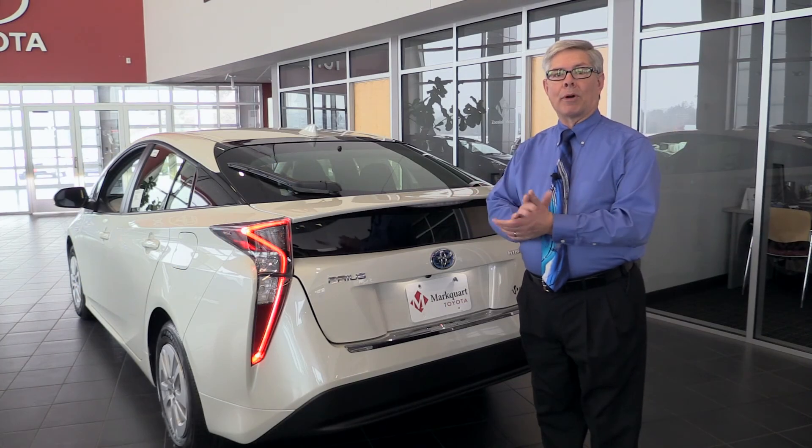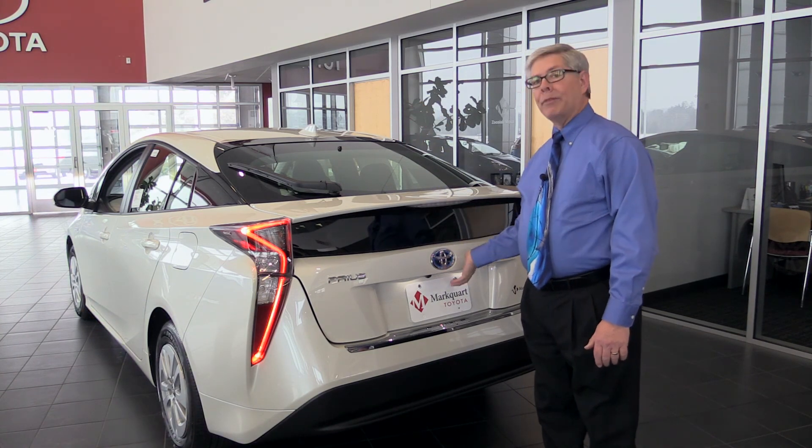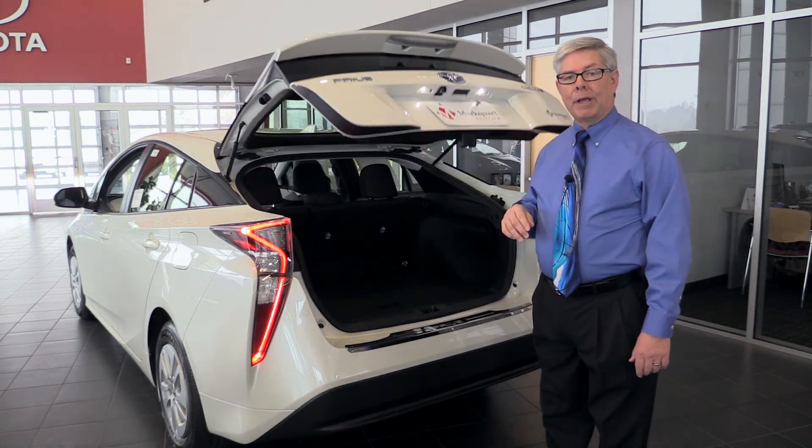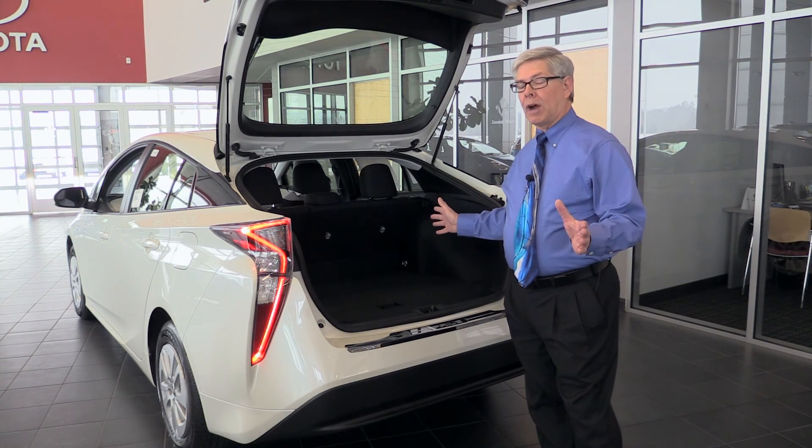Our new Prius is more aerodynamic this year, from the active grill shutters up front, the shark fin antenna on top and the spoiler here in the back. And because we're using the new smaller lithium-ion battery pack, over four more cubic feet of cargo space.